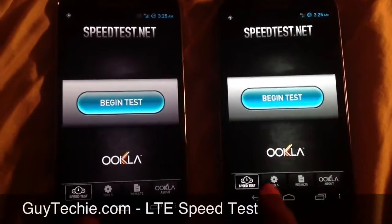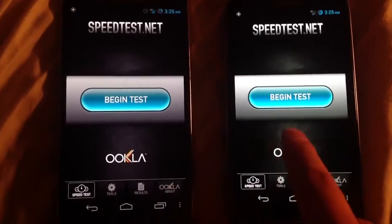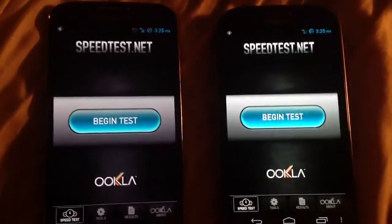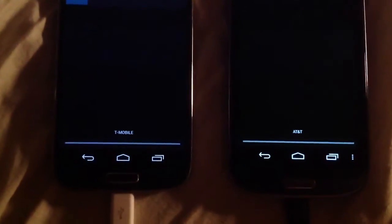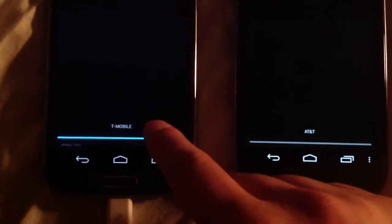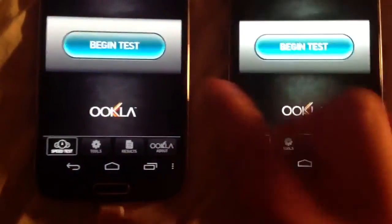Hi, this is Guy Techie, and I'm looking at both T-Mobile and AT&T LTE speed tests. We haven't done one in a while, so I figured I'd take a look at it. We've done HSPA Plus speed tests before, so now that LTE is available in Chicago, I figured we gotta take a look at it.